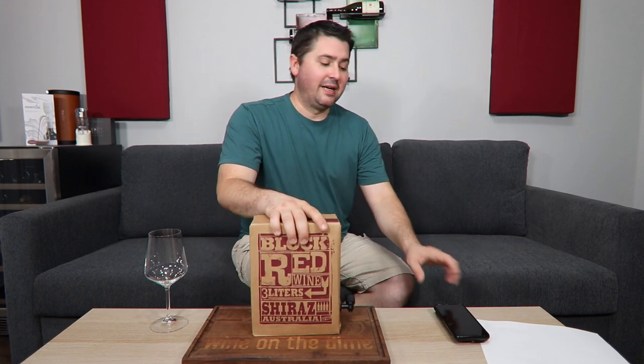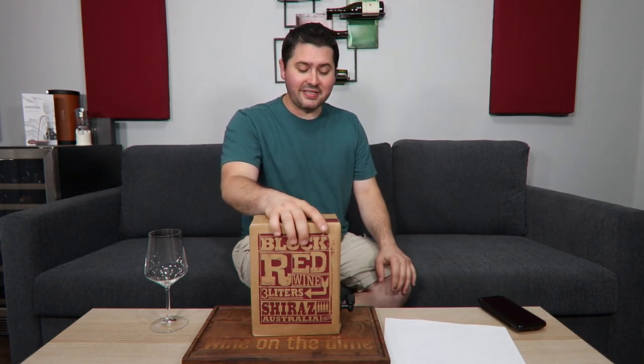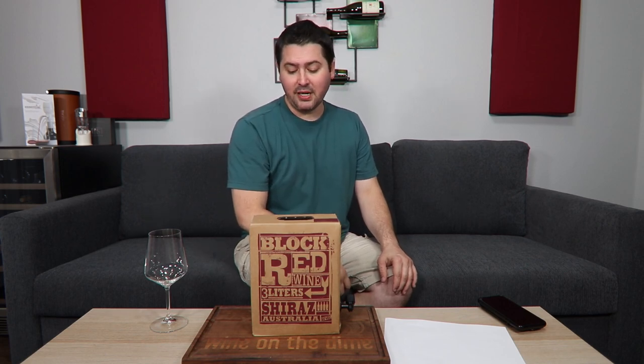However, because I'm a sucker for reviewing boxed wines — sometimes they're actually pretty decent and sometimes they're just really atrocious — I want to see where this falls on the scale, because I've never actually reviewed one of the Trader Joe's boxed wines. So let's take a look at it.